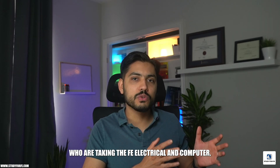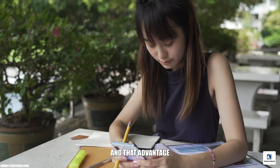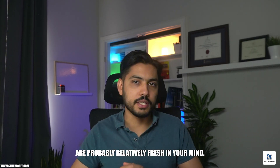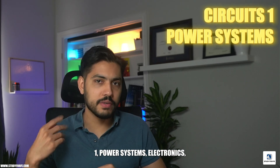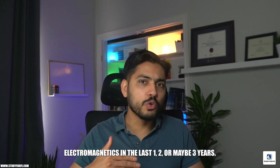Compared to a lot of other candidates taking the FE Electrical and Computer exam, you have a significant advantage. That advantage stems from the fact that a lot of exam topics are probably relatively fresh in your mind. You would have probably taken circuits, power systems, electronics, microelectronics, digital systems, and electromagnetics in the last one, two, or maybe three years.